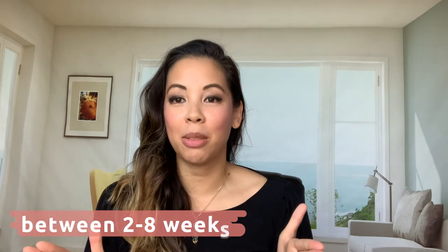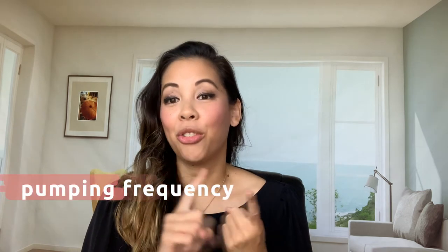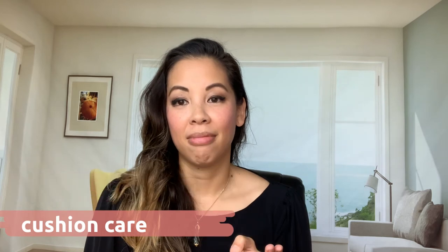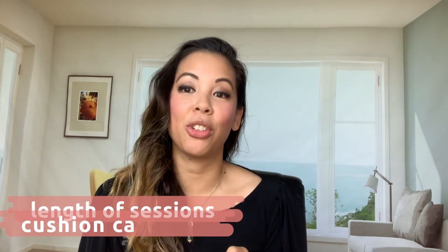The reason why it varies is because every mama's pumping schedule is different. The more frequently you pump, the more frequently you're going to have to change out your cushions to get the best output. The longevity of the Clearly Comfy Cushions will depend on the frequency of pumping, how you care for the cushions, and also how long you're pumping for each session.